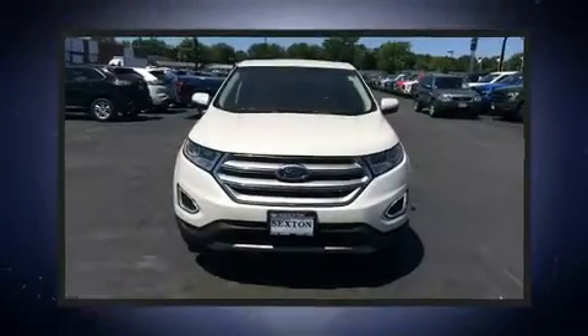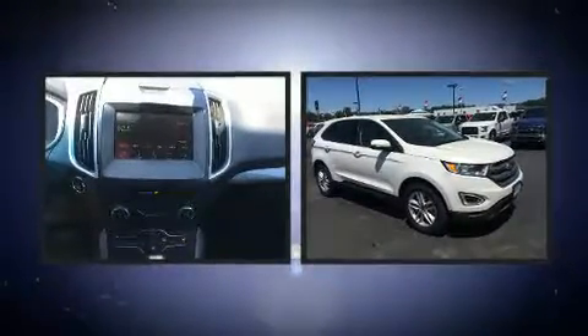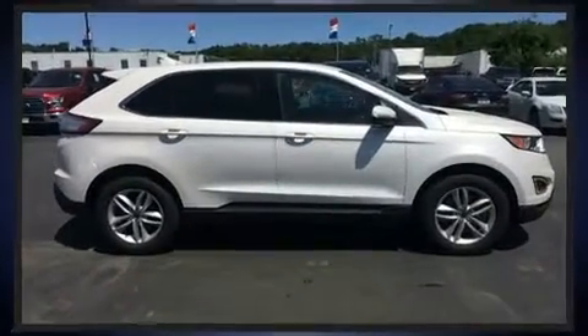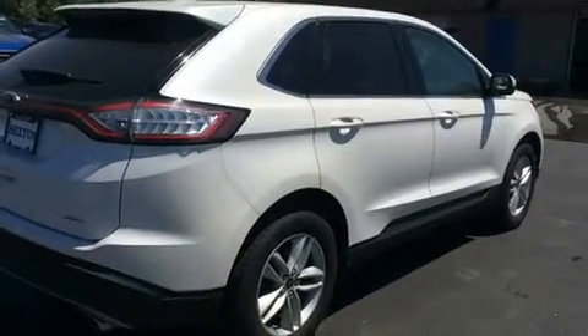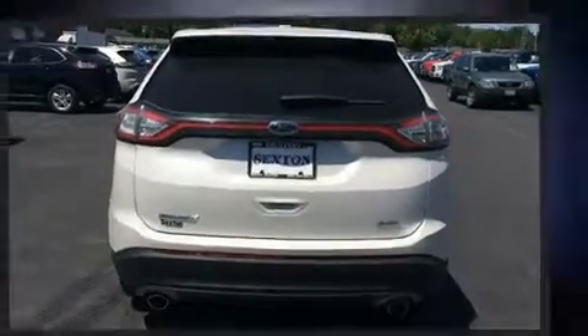The 2016 Ford Edge. With fewer than 35,000 miles on the odometer, this four-door sport utility vehicle prioritizes comfort, safety, and convenience. It features all-wheel drive versatility, an automatic transmission, and the 3.5-liter six-cylinder engine. A turbocharger is also included as an economical means of increasing performance.